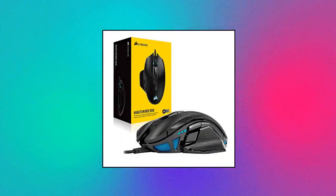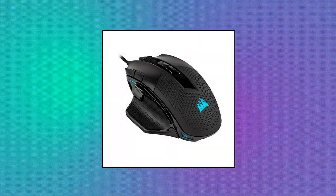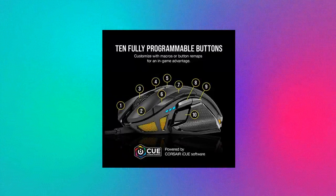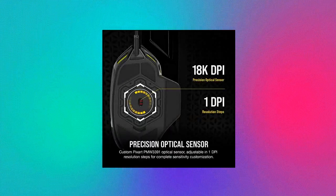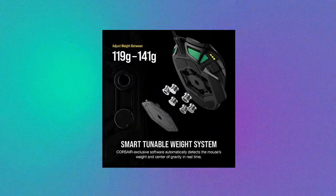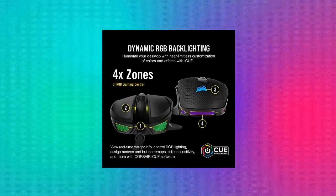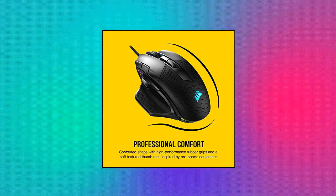Corsair Nightsword RGB: Corsair's exclusive software automatically detects the center of gravity in real-time, allowing you to adjust weight between 119 grams and 141 grams and fine-tune balance to perfectly fit your grip. High-performance rubber grips inspired by pro sports equipment. 10 fully programmable buttons let you customize your gaming with the in-game advantage of powerful macros and key remaps.